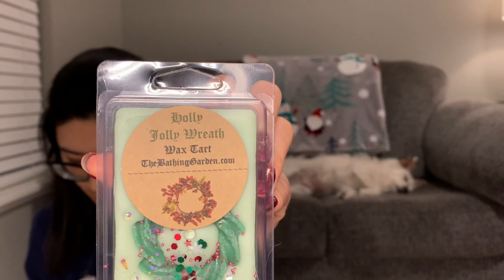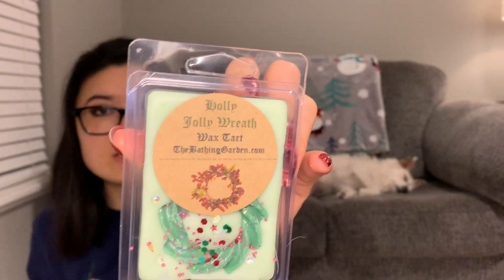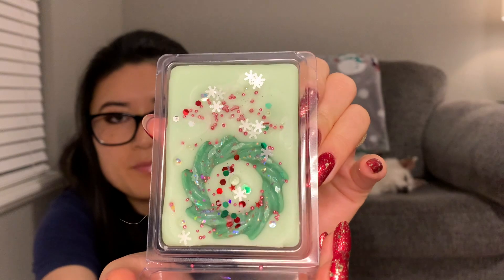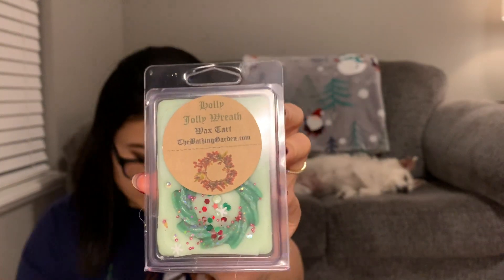The next one is Holly Jolly Wreath — 'sweet green balsam needles blend with tart cranberry sauce.' This is pretty. I'm getting the tart cranberry sauce the most — I don't really get much of the sweet green balsam. I have so much glitter on my feet from smelling everything! I really like that one. I love the cranberry sauce, cranberry scents.